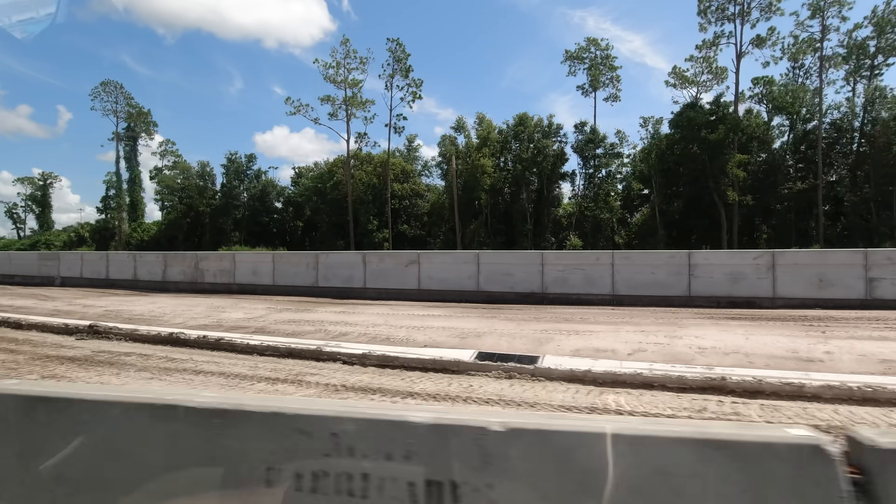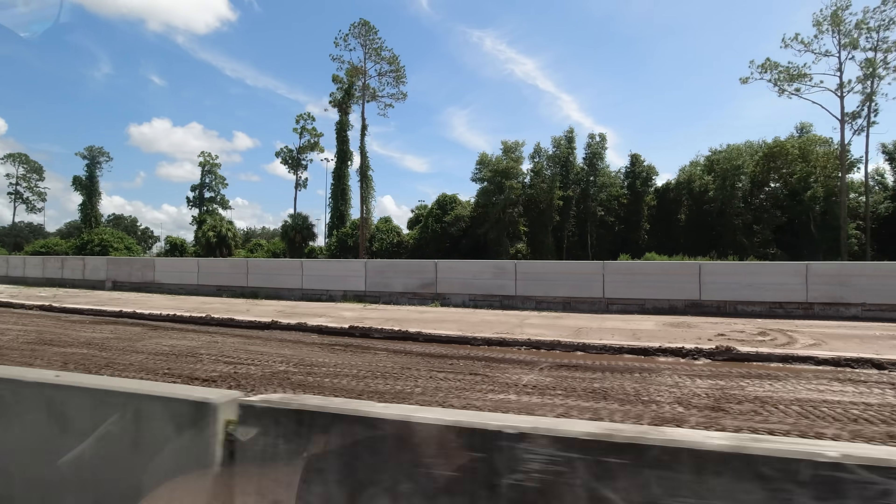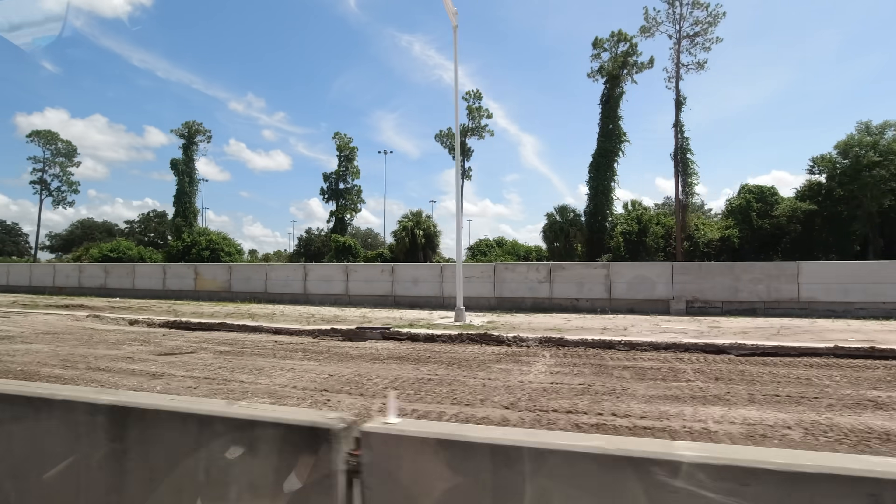The work between the wall and the road is not related to Brightline. Rather, it is part of a State Road 528 road widening project.